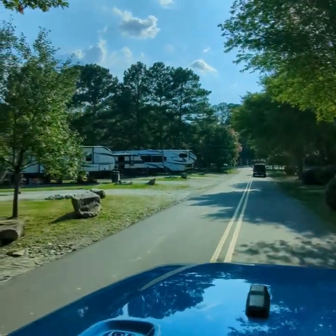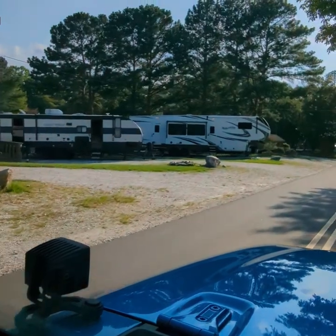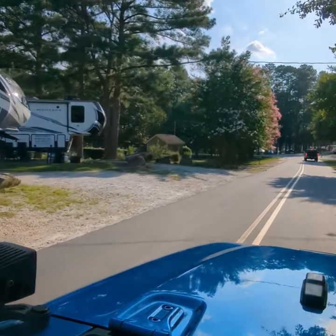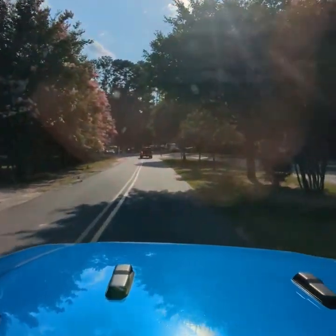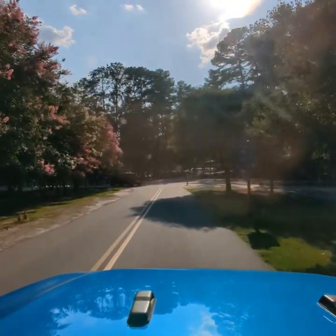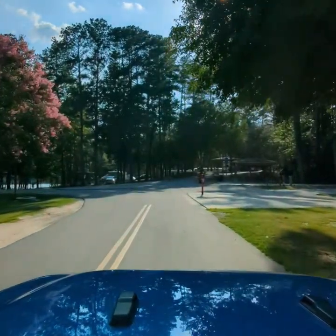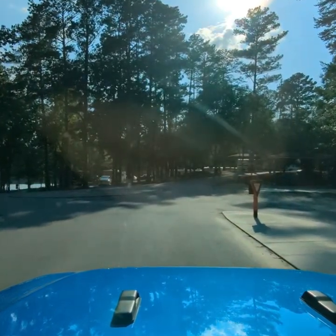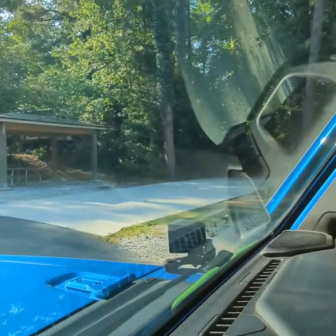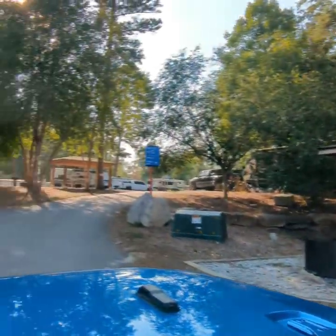Nice paved roads. These are some good sites — I think they're called premium sites. There's a nice field behind them. There is a swimming pool, which is part of my pet peeve because it doesn't open until about 10 a.m. and then it closes an hour before the registration office closes, so it closes at like 4 o'clock. It doesn't make sense because it's not like they provide a lifeguard or anything — it's just swim at your own risk, but you only open a few hours a day. They do have some other spots that are fully paved — not handicapped, they just cost a little bit more — and they've got pavilions over the picnic tables.